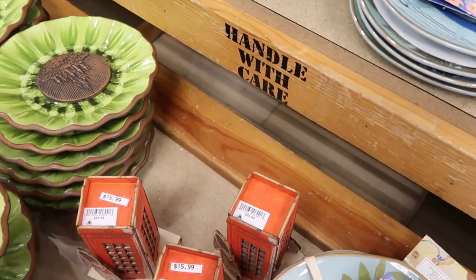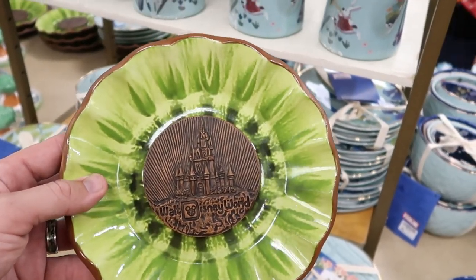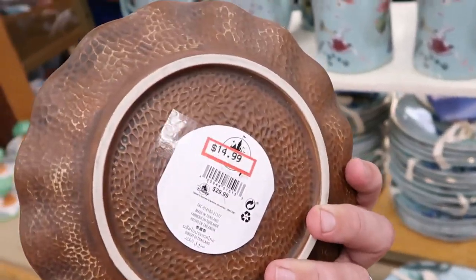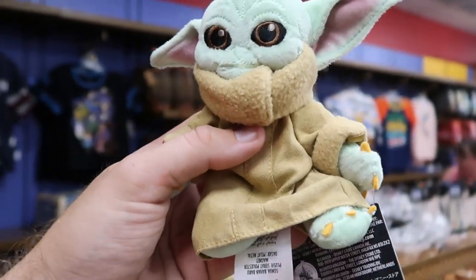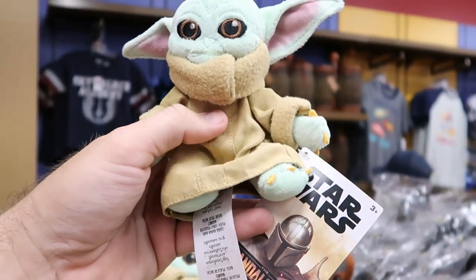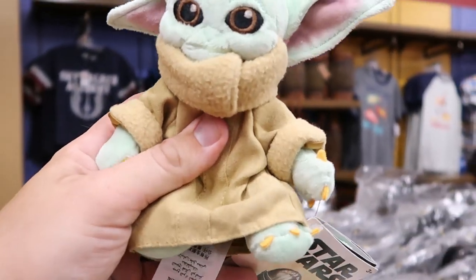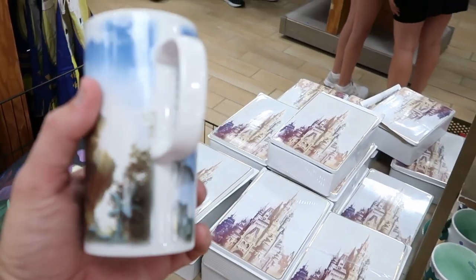I'm also noticing a new ceramic plate with a Walt Disney World medallion front and center — it looks like some type of sunflower design — for $14.99, originally $30. They also have Grogu shoulder puppets, the little magnetized ones you put on your shoulder in the park, for only $8.99 — that is a really good deal.